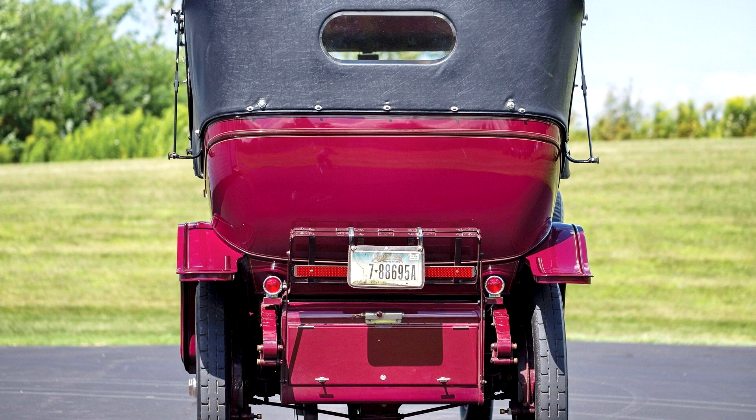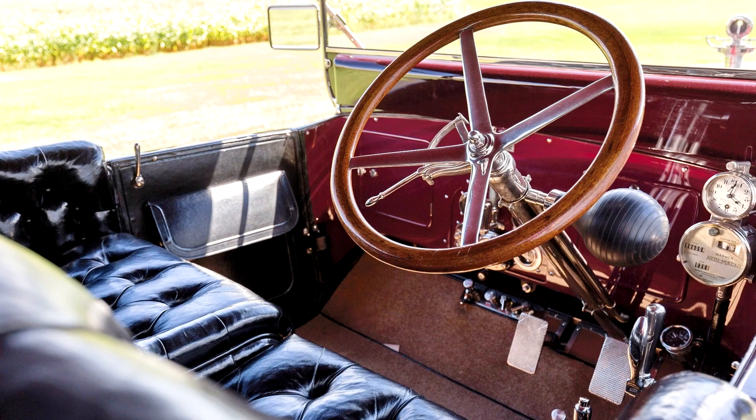Some 1,250 Model 66s were built between 1910 and 1918, but only 14 survivors are recorded today. Almost all are held in private collections and rarely, if ever, emerge for sale on the public market.